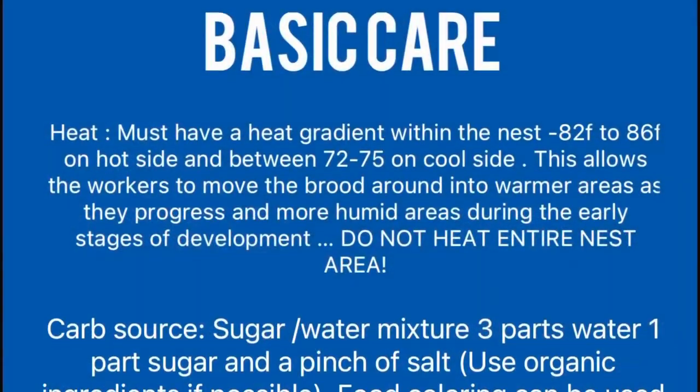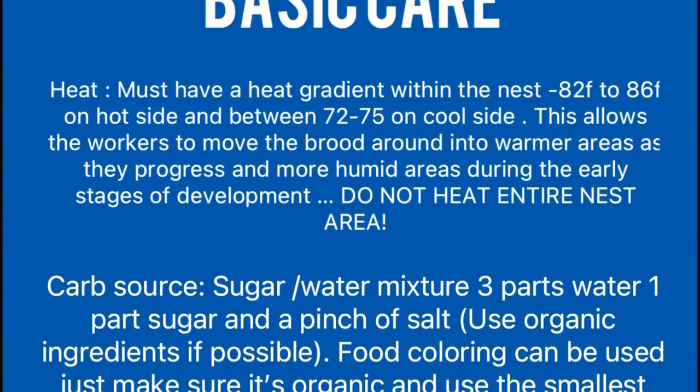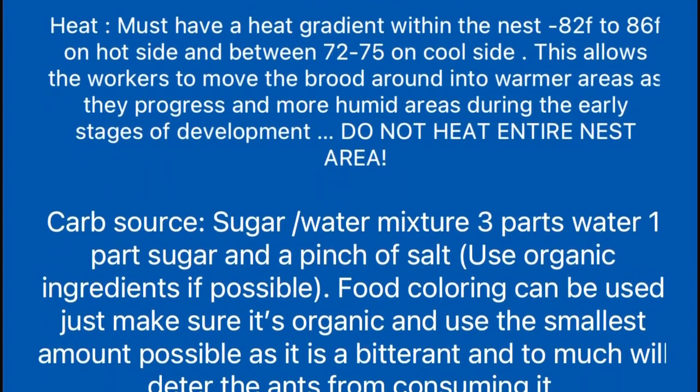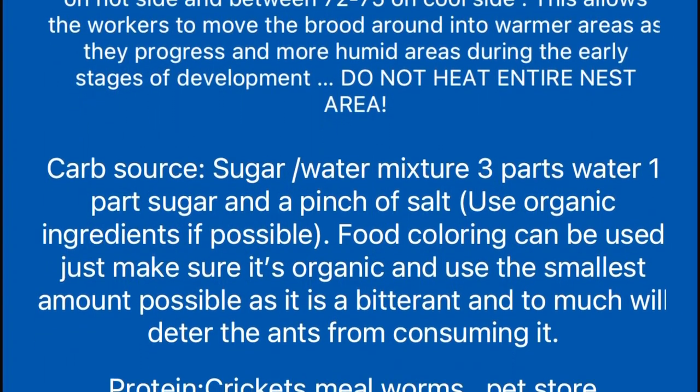For these ants, you're going to want to have a heat gradient within the nest between 82 and 86 degrees Fahrenheit on the hot side and 72 to 75 on the cool side. This will allow the workers to move the brood into warmer areas as they progress, and more humid areas during the early stages of development. Do not heat the entire nest.